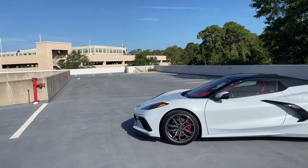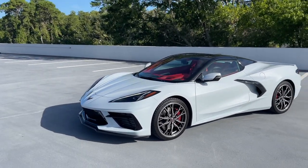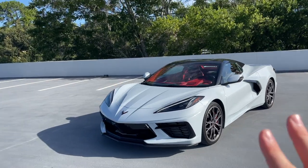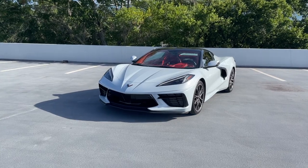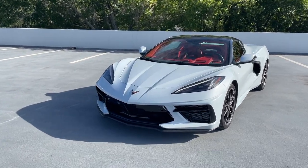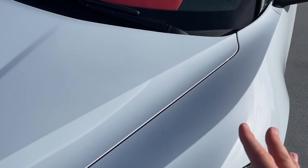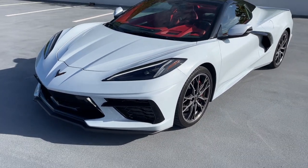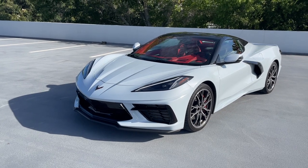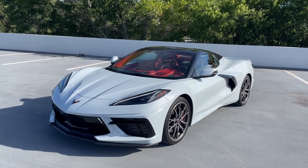We have a few changes for the 2023 model year that we're going to go over, but the C8 package hasn't really changed all that much — it is a fantastic car. We don't see too many changes on the outside. This color is called Ceramic Matrix Gray, and it has quickly become one of my favorite Corvette colors. It sort of looks white in most lights but has a blue tint to it that is really unique — subtle but very beautiful.